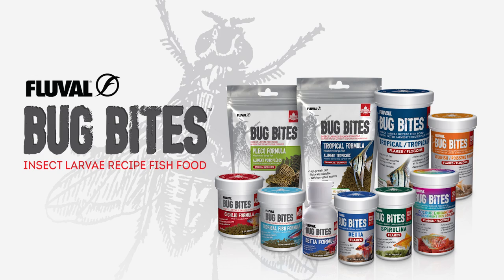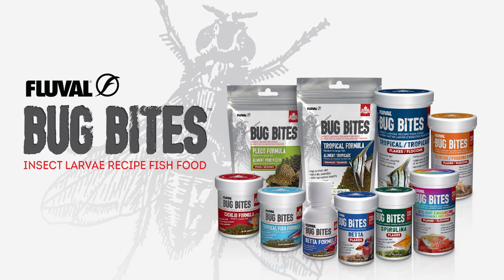Let's take a bite on the wild side. Fluval Bug Bites flakes, granules, sticks, and crisps are a complete and healthy daily diet that address the natural insect-based feeding habits of your fish.